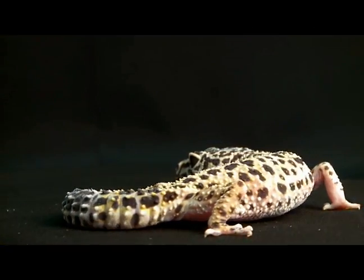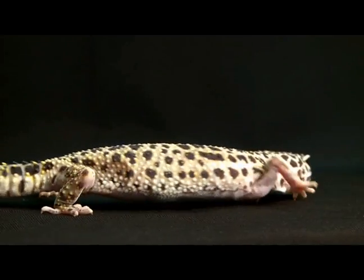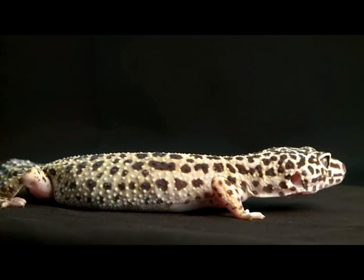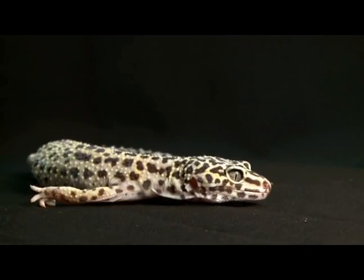Today, leopard geckos are one of the most widely kept and bred lizards in the entire world, but it wasn't always that way. When I began in 1978, I had this little brown lizard, and little did I know, hidden within its genetics, were some beautiful things that we could unlock in 30 generations of captive breeding.